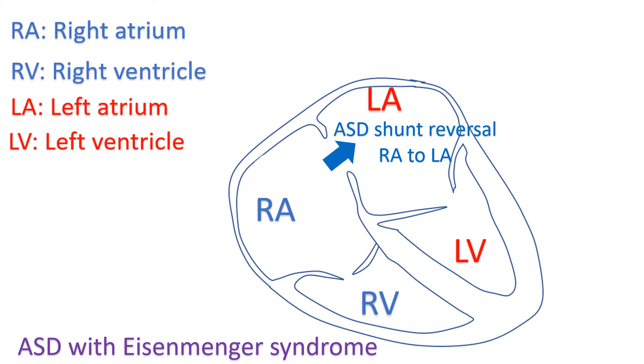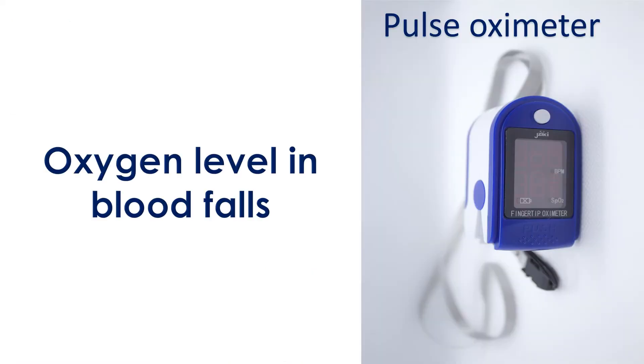By the time it occurs, severe damage would have occurred in the blood vessels of the lungs due to long-standing high pressure. The rapidity with which this complication occurs depends on the size of the birth defect as well as other factors. When the shunting of blood in any of the three defects becomes right-to-left instead of left-to-right, blood returning from the body after oxygen extraction gets partly pumped back into the body, reducing oxygen levels in the blood vessels.